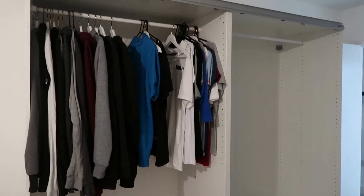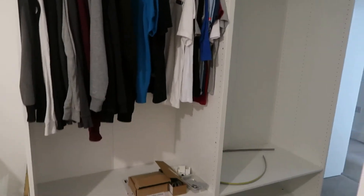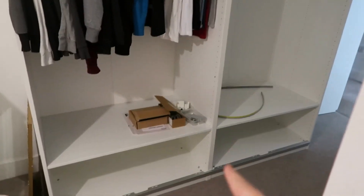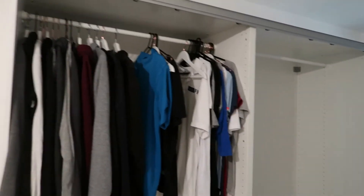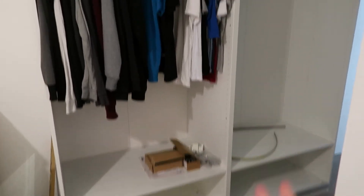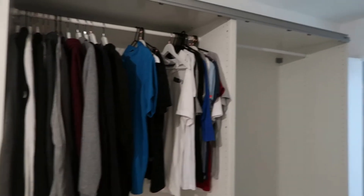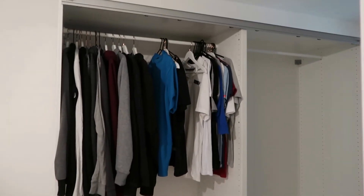We realized we had the incorrect doors — the wrong ones were delivered. They're smaller and only fit halfway, so yeah. Everything else is pretty much done and I absolutely love it. It's going to be soft-closing as well. All we need now are the doors, which I'm going to try and arrange with IKEA tomorrow. Reese has already started moving his clothes in.